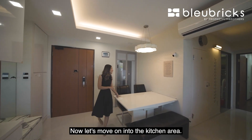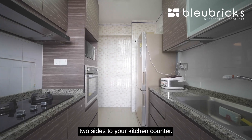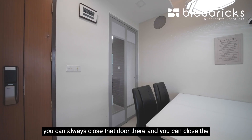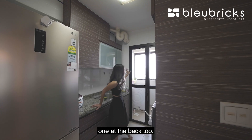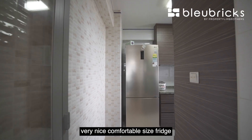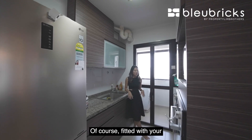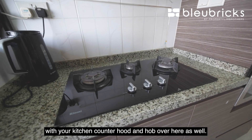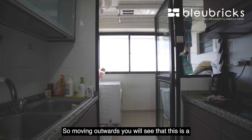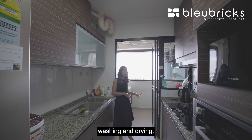Now let's move on into the kitchen area. You will see that there are two sides to your kitchen counter — a very comfortable wet kitchen if you enjoy heavy cooking. You can close the door at the front and at the back as well. There's space for your microwave oven, a comfortable-sized fridge, and lots of countertop space above and below, fitted with a kitchen hood and hob. Moving outwards, this is the yard area — a very comfortable space for washing and drying.